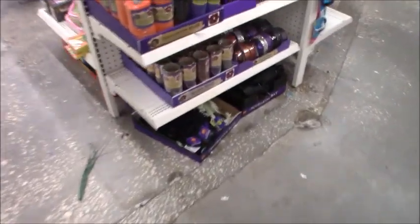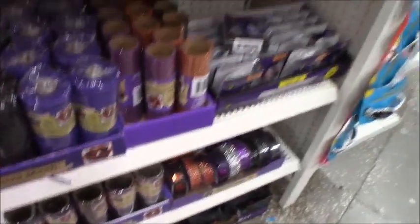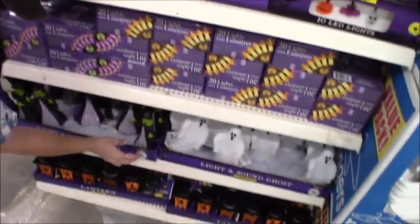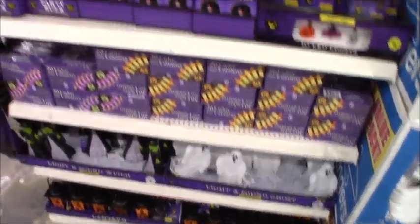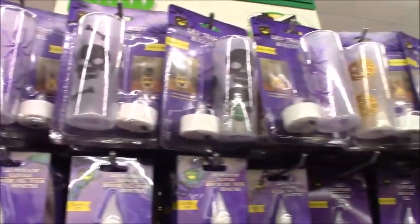They've got more stuff over here. And then they've got even more right here. They're getting better and better each year at Dollar Tree, because Dollar Tree used to have just like paper stuff, right?